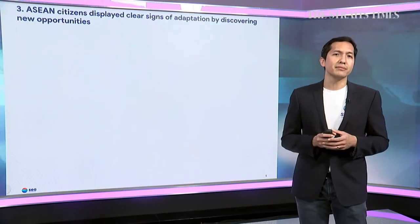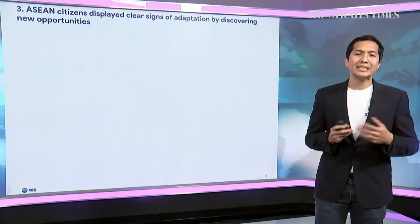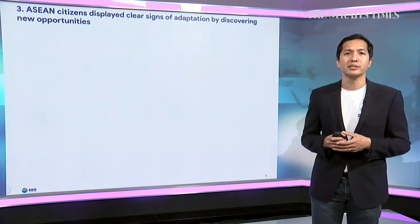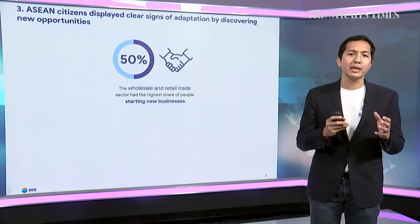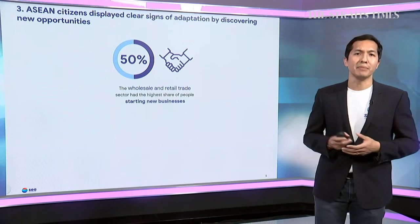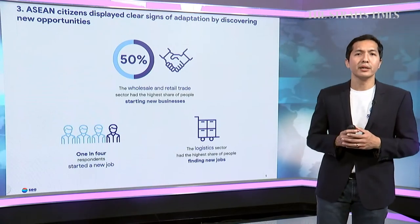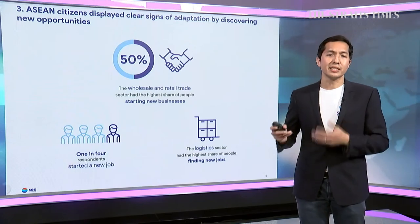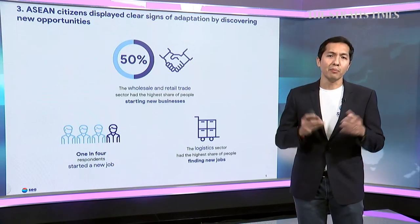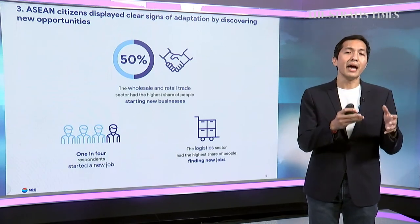Building on that optimistic note, ASEAN citizens have shown resilience and adaptability during these difficult times and discovered new opportunities. For people working in wholesale and retail trade, about 50% actually found new business, most likely through online means. About one in four people started new jobs during the pandemic, most commonly in the logistics sector — both themes consistent with the growth of e-commerce in Southeast Asia, giving rise to a new class of digital entrepreneurs and increased demand for logistics.